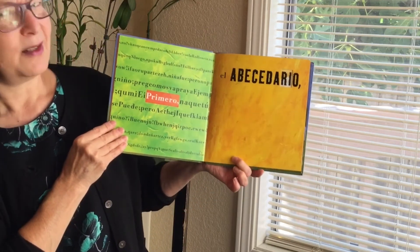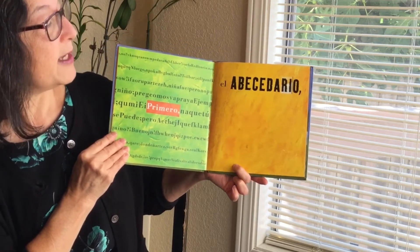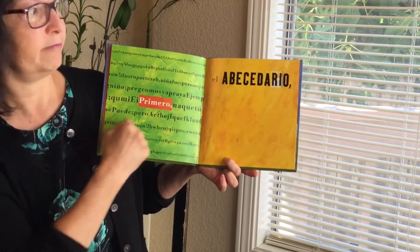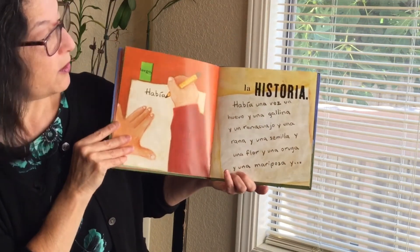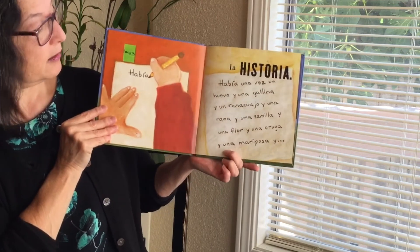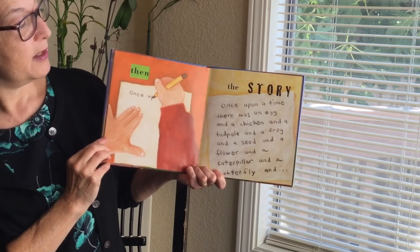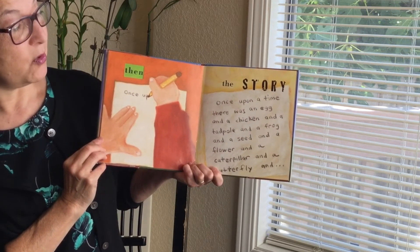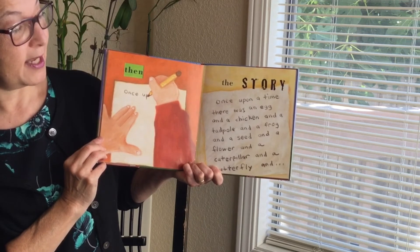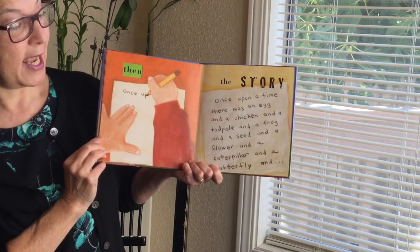First the word. Primero el abecedario. Luego la historia. Then the story. Once upon a time there was an egg, and a chicken, and a tadpole, and a frog, and a pig. And a seed. And a flower. And a caterpillar. And a butterfly. And...